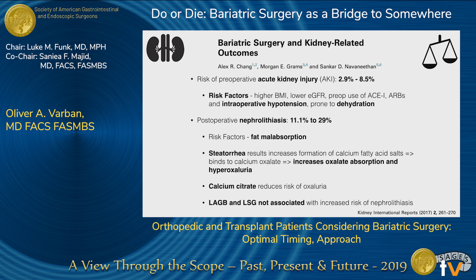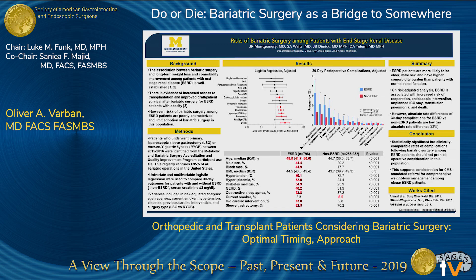Kidney stones also increase after bariatric surgery, with fat malabsorption as a key driver — higher rates after Roux-en-Y gastric bypass compared to gastric banding or sleeve gastrectomy. One poster presented here at SAGES looked at risk of bariatric surgery among patients with end-stage renal disease using the MBSAQIP data registry. Patients with end-stage renal disease do have a higher complication risk, but the absolute risk is no greater than 2% above the general population — so not as high as most would expect.